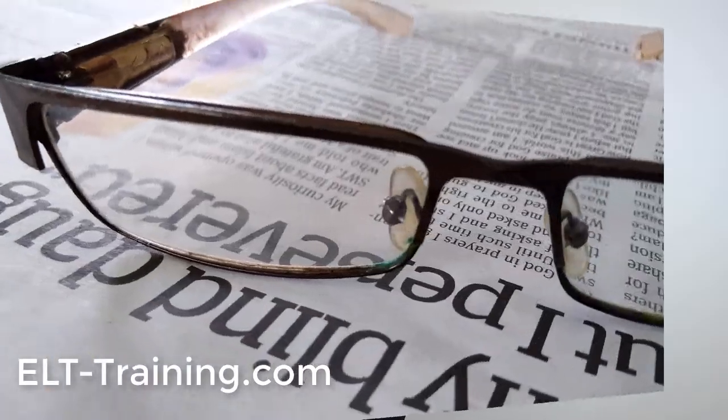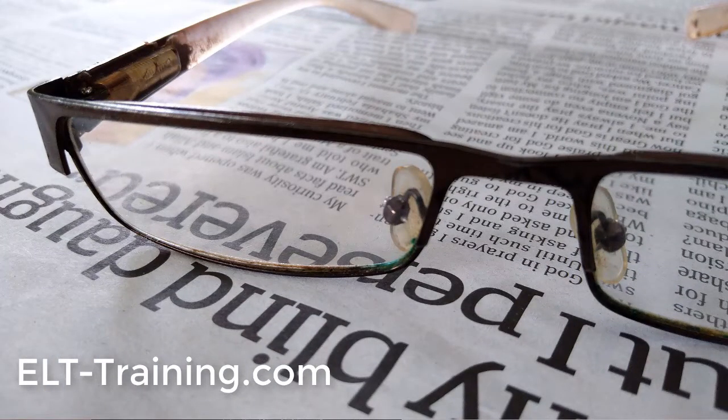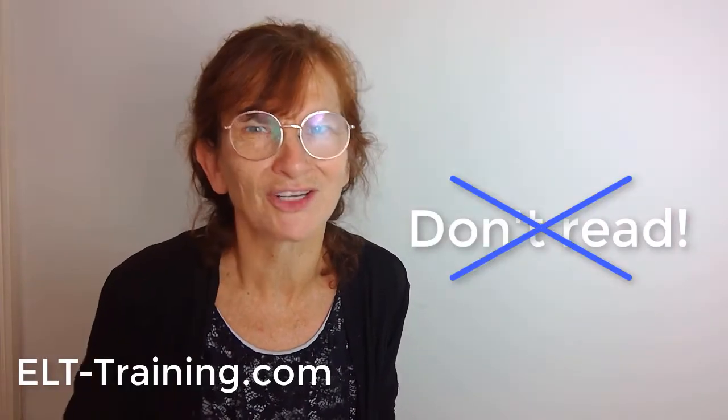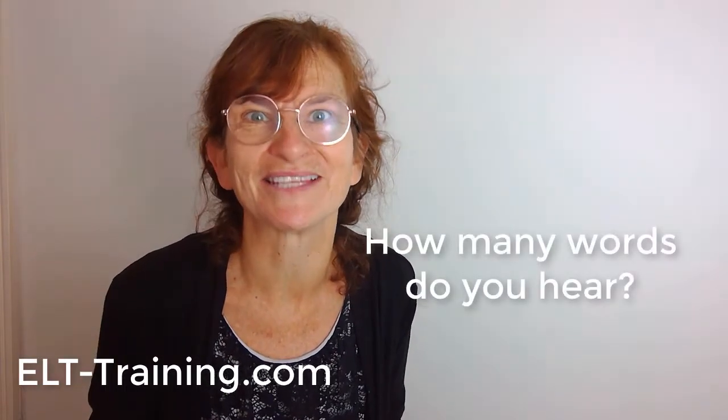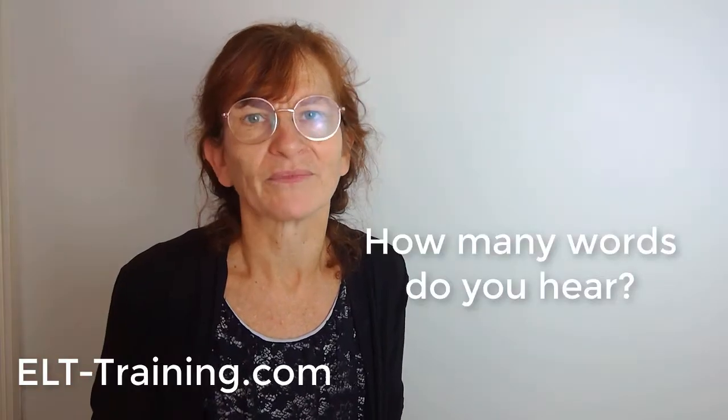Take three or four sentences from a reading text that you've done in class, but tell the learners not to look at it — don't read it, turn it over or something. All they have to do is listen and identify how many words are in the sentence. Say each sentence at a normal speed. Don't over-enunciate, don't grade your language speed in the way that you probably normally would with that level. Make it a bit challenging for them.